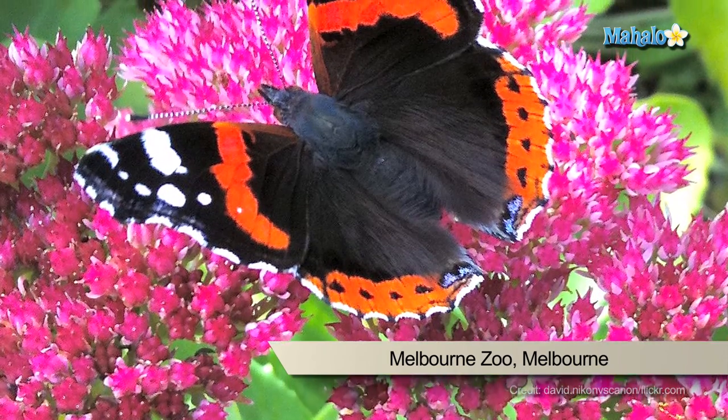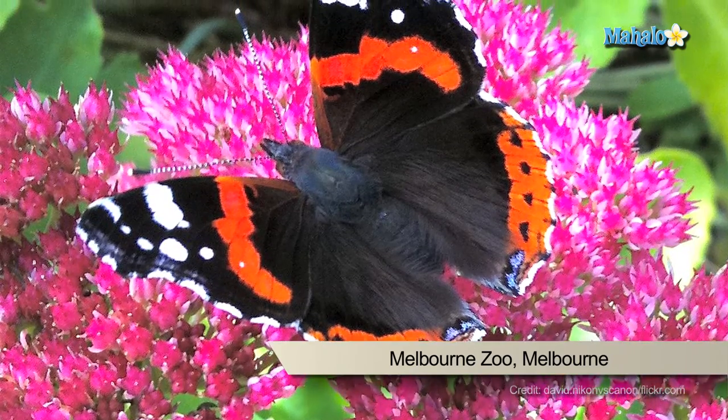Also when visiting the zoo, be sure to check out the Butterfly House, where you can walk through an exhibit for tropical butterflies.